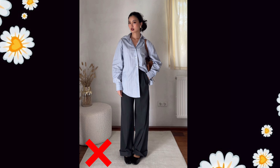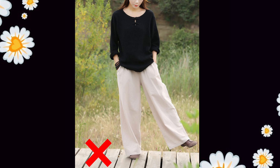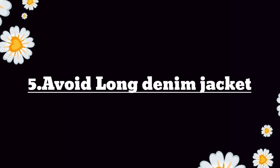Girls, with wide leg pants, please don't wear a long top or long shirt — this will make your legs look shorter and it never looks good. But if you wear a shirt, you should tuck it in, which will create better proportions and flatter your body shape and make your look appear taller.